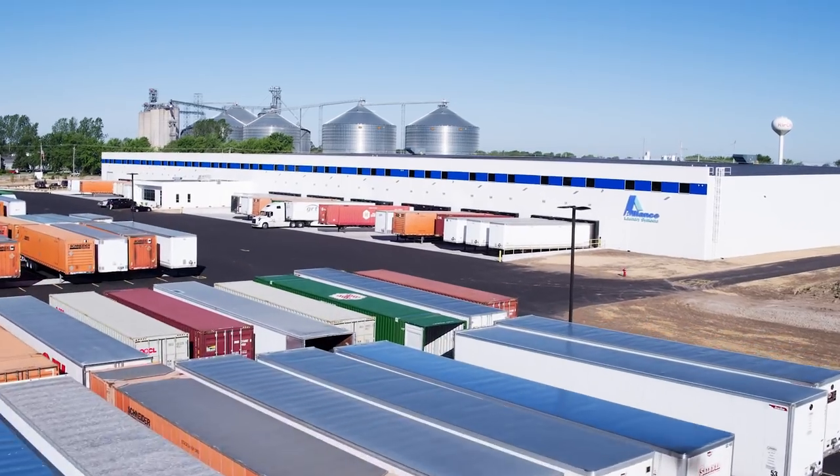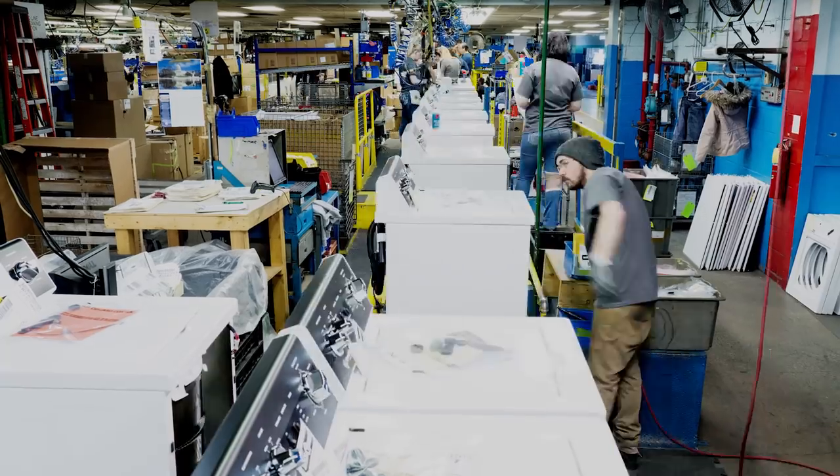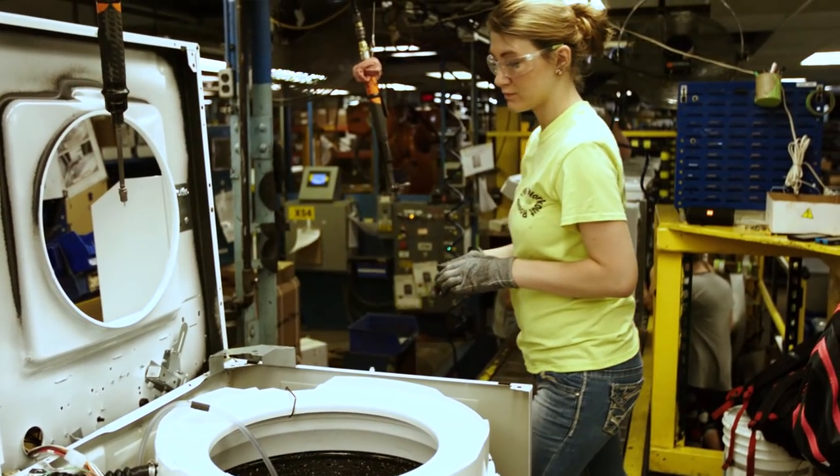I think that's one of the bigger things that people want to see. The product is still made in Ripon, Wisconsin. We're running down the exact same production lines as the current product is — the exact same production lines that the commercial product will be.